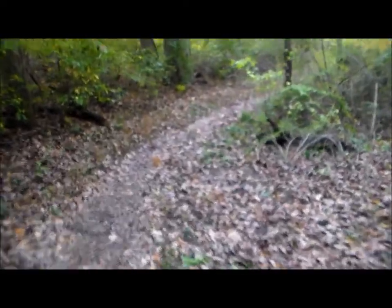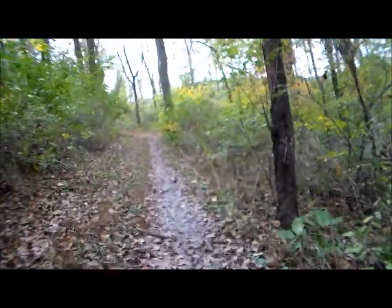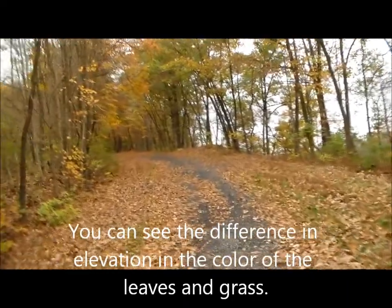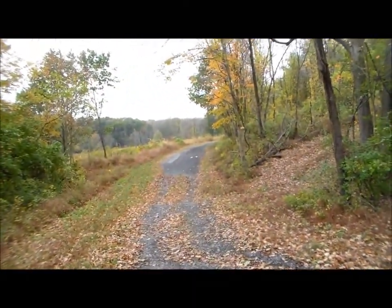I've already cut back some trees, and we've got more sticking out in the path right here. It's getting better. Up and down, up and down — we were down real close to the water.